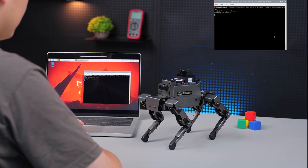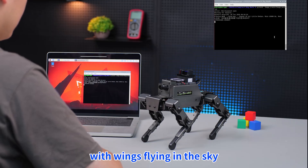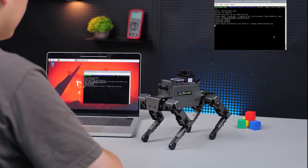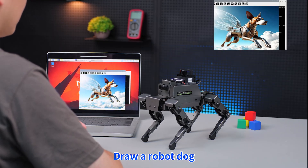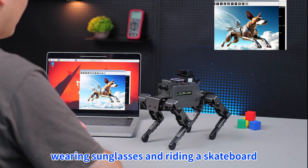Hi, Ja Boom! Generate a picture of a robot dog with wings flying in the sky. Hi, Ja Boom! Draw a robot dog wearing sunglasses and riding a skateboard.